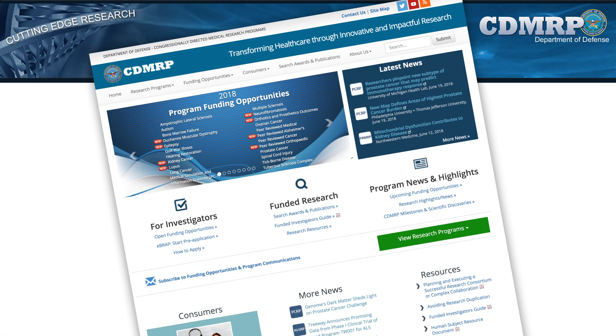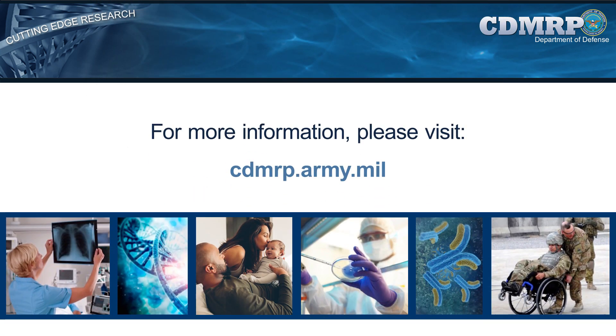The CDMRP strives for transparency in its review and management processes, providing a wide array of information, including programmatic panel members, peer review panelists, searchable data on funded applications with abstracts and funding amounts, and research accomplishments to the public on the CDMRP website and in each year's annual report to Congress. For more information, please visit us at cdmrp.army.mil. Thank you for your interest in the CDMRP.